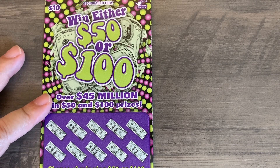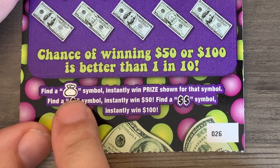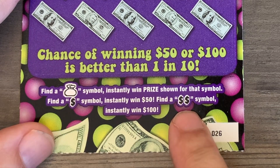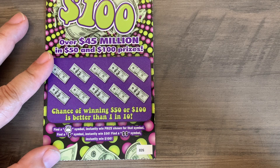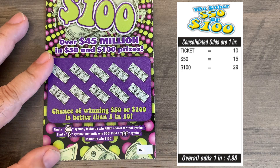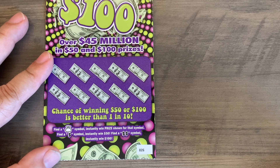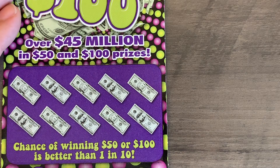This ticket plays a little differently — it's all about symbols. Numbers mean absolutely nothing. If you get the money bag symbol, you win the prize. If you get a dollar sign symbol, you win $50 instantly. If you get the double dollar sign, that's a $100 instant winner — the biggest prize on this ticket. Overall odds to win are just under 1 in 5, with better than a 1 in 10 chance of a $5, $50, or $100 winner.